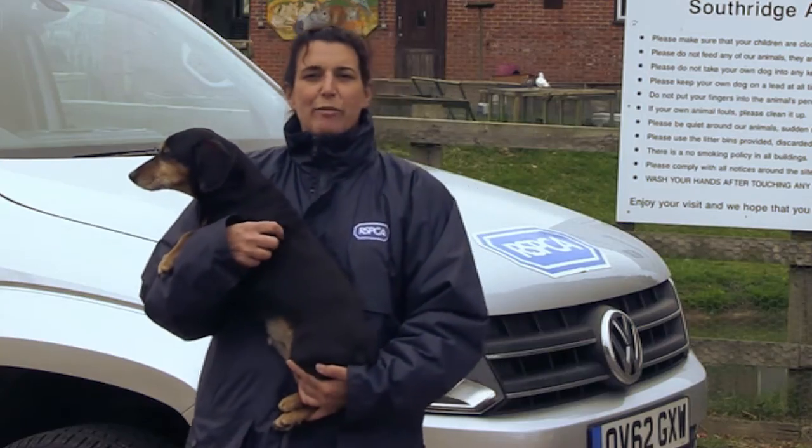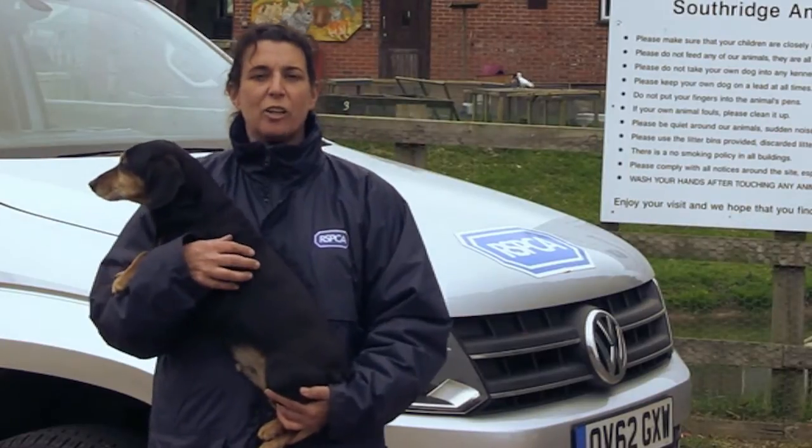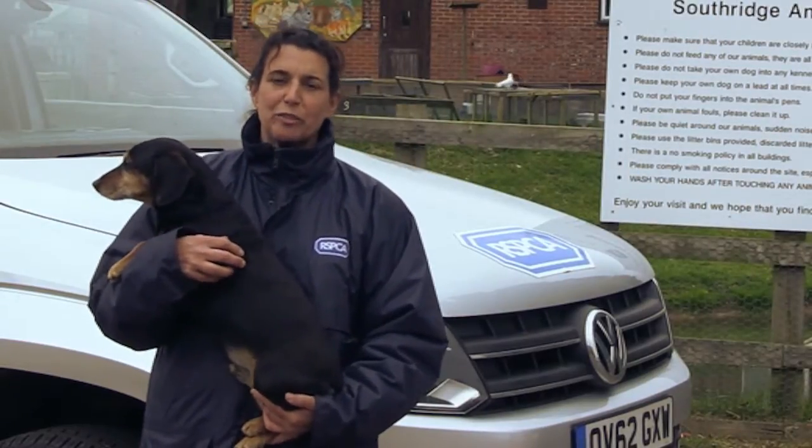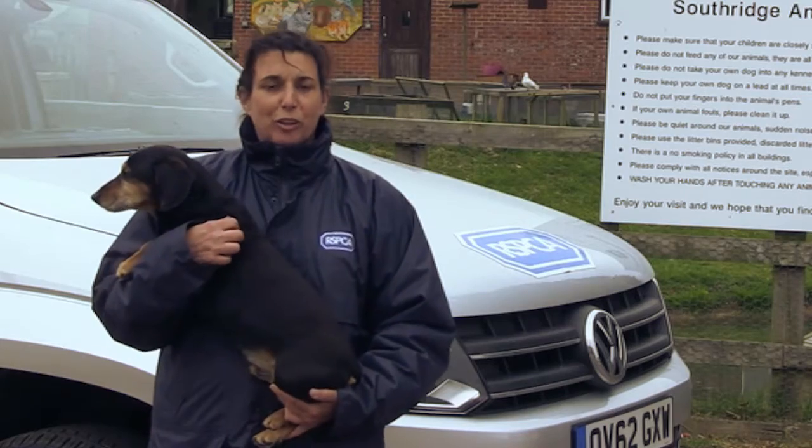Now you can see exactly how invaluable the Volkswagen Amarok is to us, and we'd like to say a colossal thank you to Volkswagen Commercial Vehicles for lending us this car. It just helps us out with everything that we do. Thank you very much, Volkswagen.